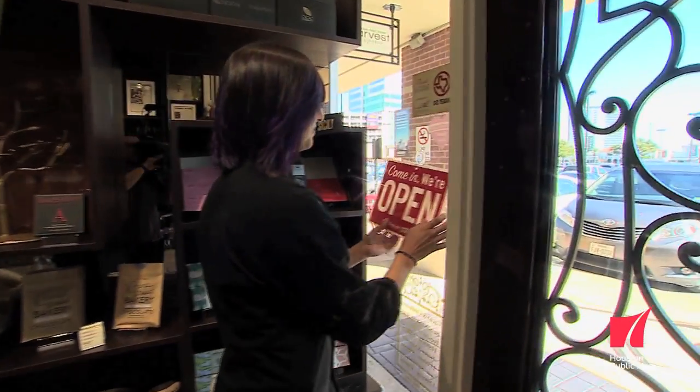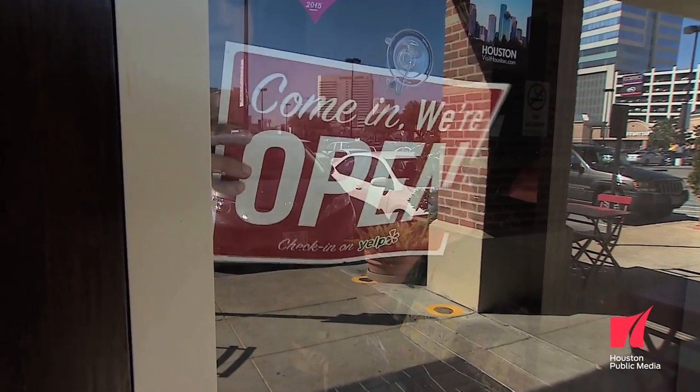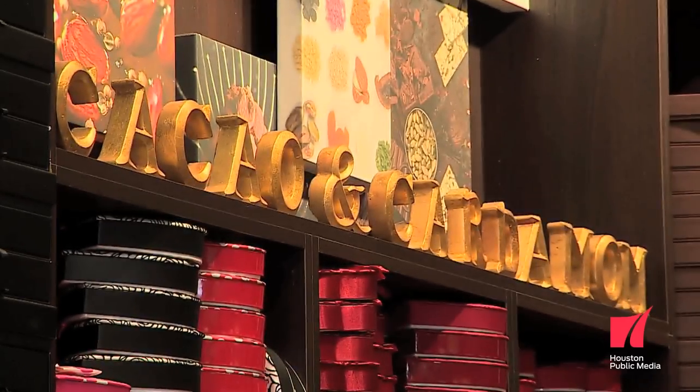That just opened up a whole world — anything that I tried at a restaurant, I wanted to try in chocolate. My name is Annie Rupani and I am a chocolate artist.